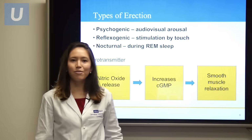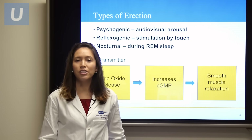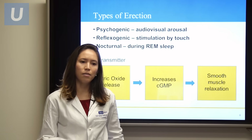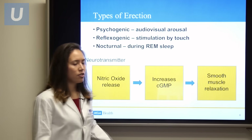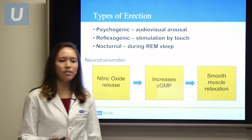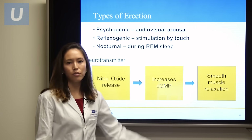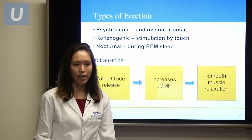There are different types of erections. There's psychogenic erection, which has to do with audiovisual arousal. Reflexogenic, when there's stimulation by touch. And then finally, nocturnal, when erections occur during rapid eye movement sleep. The neurotransmitter cascade shown here tells us how nitric oxide is released from the cavernosal nerves and how it increases cyclic GMP, then increases smooth muscle relaxation that drives corporal body filling for erections.